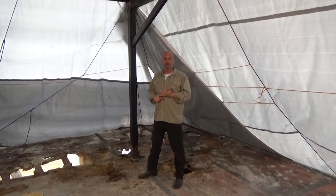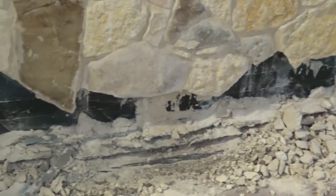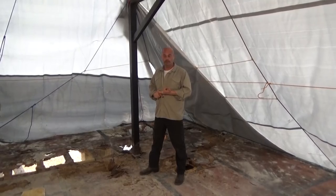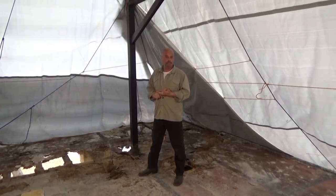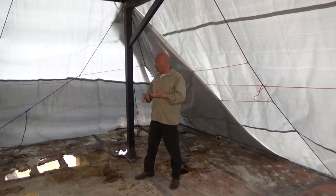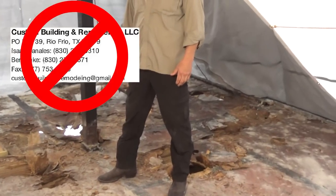First attempt, the contractor ran away with the money — filed a judgment against him. Second attempt, a different contractor put a porch on that leaked, and it leaked almost immediately after it was put on. We can go over the details of that and why it did so, but it's five years later. You'll notice behind me — this is what happens when you hire the wrong contractor.